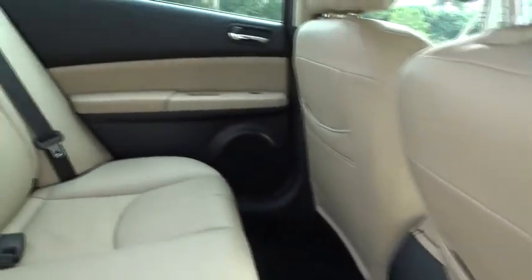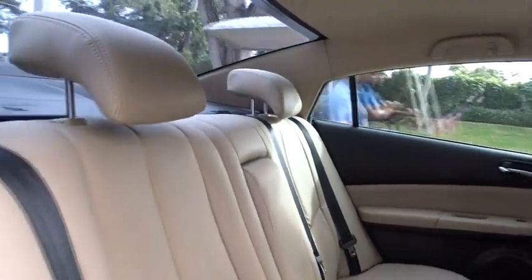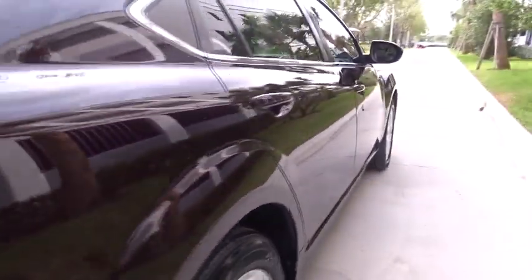This vehicle is Carfax certified one owner and qualifies for Carfax buyback guarantee. Take this vehicle for a spin and see why so many shoppers are now proud owners.